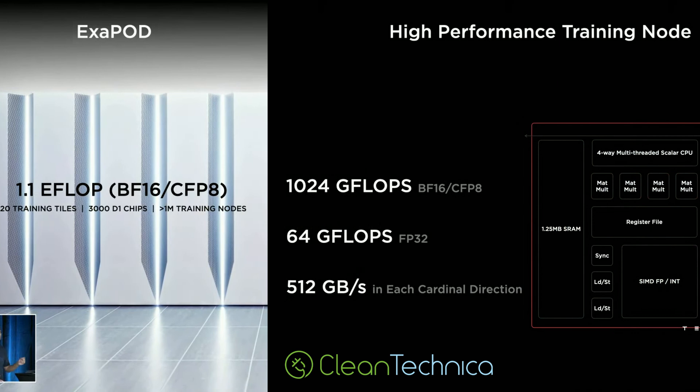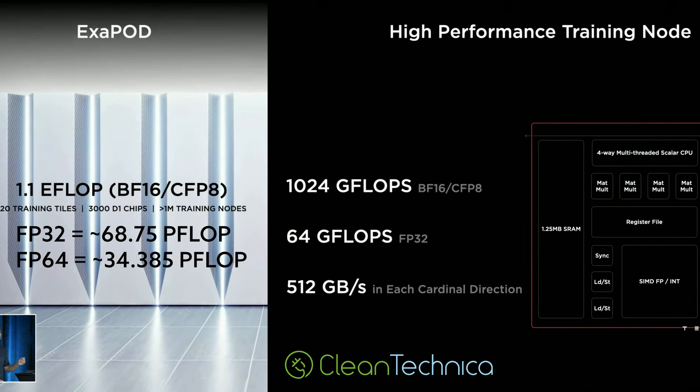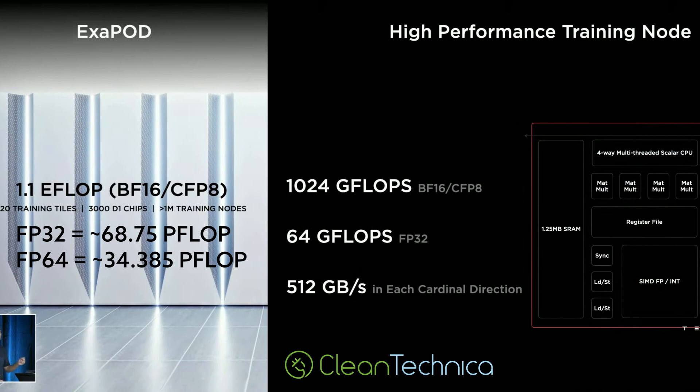This doesn't always scale perfectly, but to compare the results to other supercomputers' FP64 performance, we can divide the FP32 performance by 2. We can estimate the total exopod FP32 performance by dividing that 1.1 exaflop figure Tesla gave in BFP16 by the BFP16 score of the D1 chip, which has 362 teraflops of compute power. So in FP32 we get approximately 68.75 petaflops, and for FP64 we get 34.375 petaflops. This means Dojo would be the 11th most powerful supercomputer.